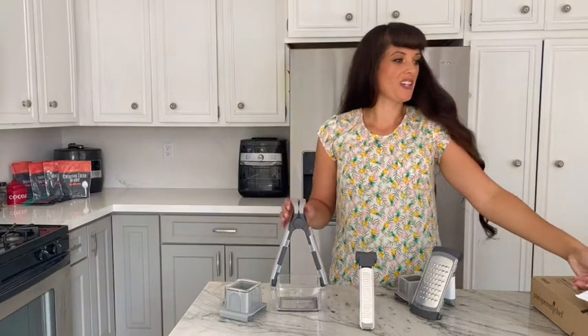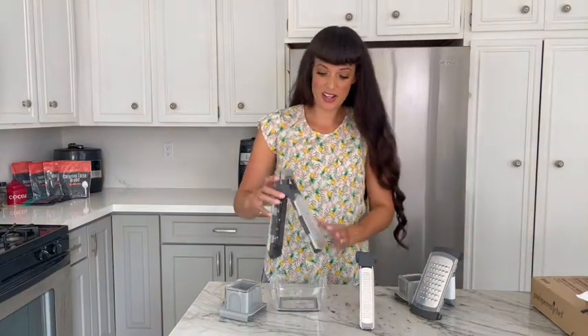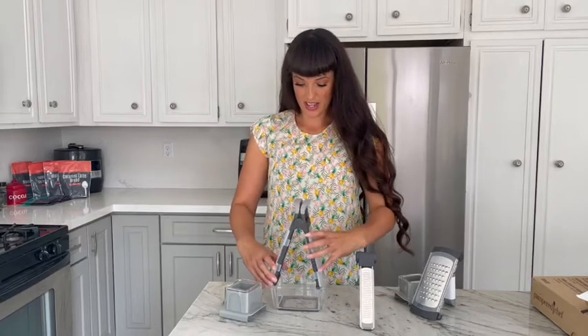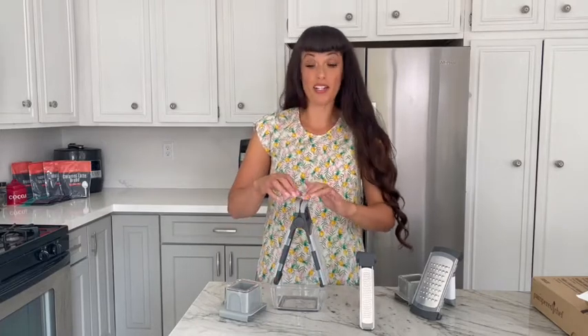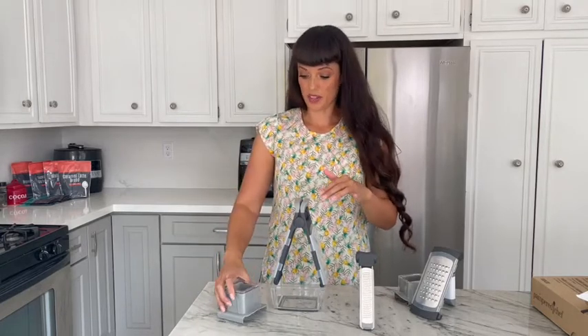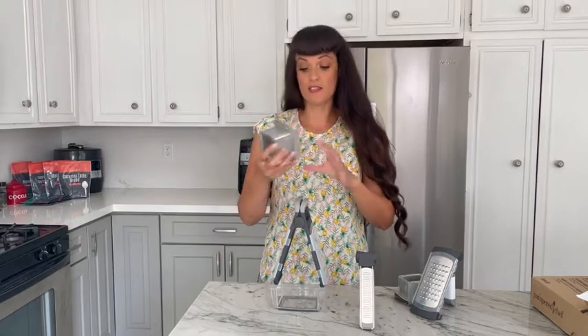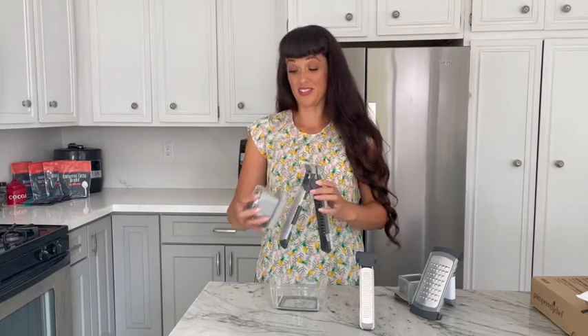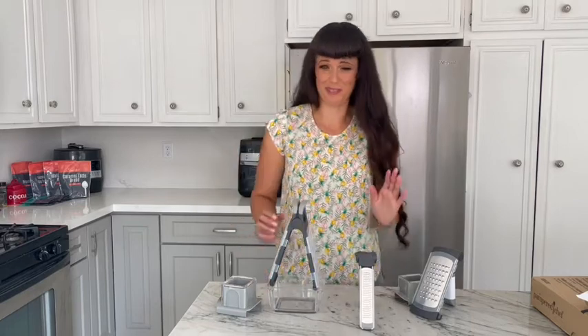So we've got some new graters. If you like grating your own cheese at home, this is going to be perfect for you. We've got a new adjustable double grater with a fine side and a large side. These come apart so you can use just one side over a dish if you wanted to. It's got a safety slide on here also, so you just put that on and you can grate without ever worrying about accidentally grating your knuckles.